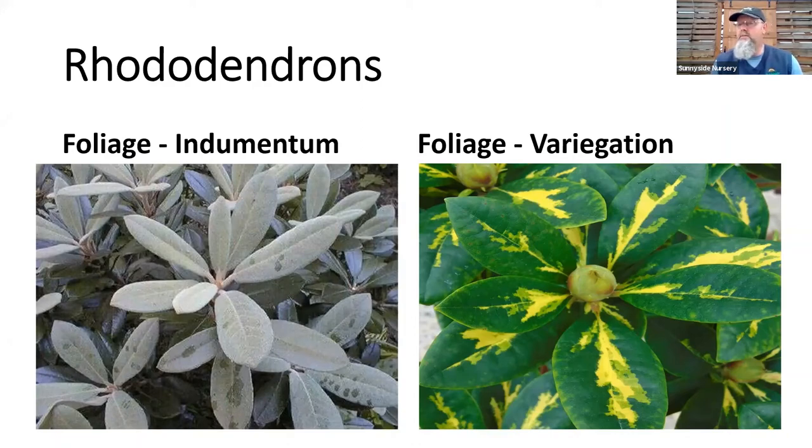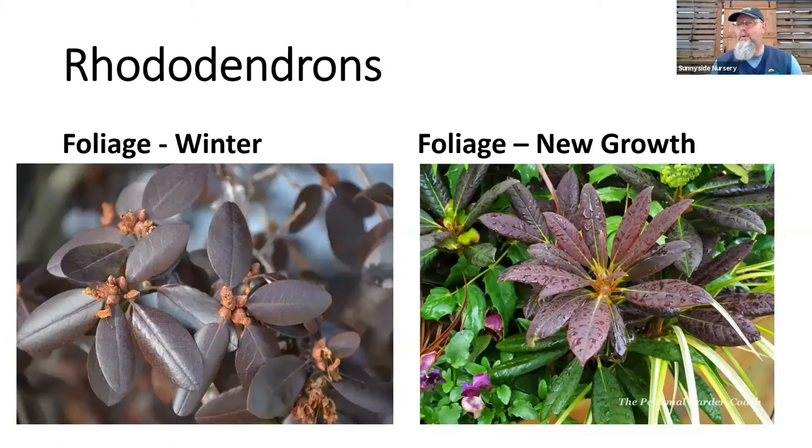Think of foliage in the different seasons. There's a picture of what we call PJM rhododendron — there are a lot of different PJM varieties. That picture is in the winter, when it turns reds, purples, a mahogany color, and has really nice color in the winter, then back to green in spring as it blooms. But I've added that extra season of attraction with the winter foliage.